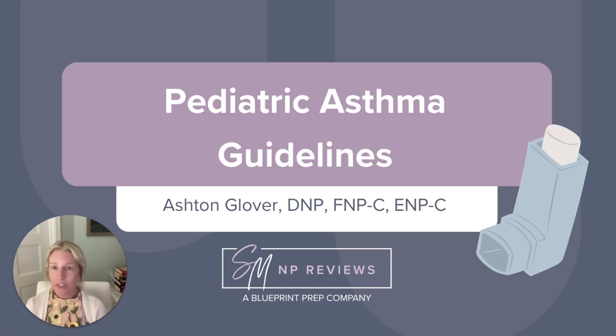Before we get started, if you want to dive deeper into this topic or any other board prep topic, be sure to check out our review courses and also don't forget to subscribe so you never miss a video.